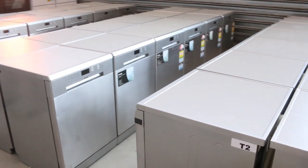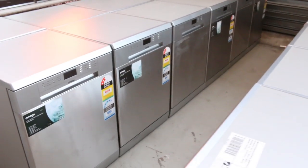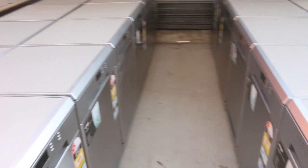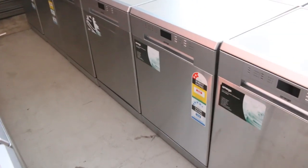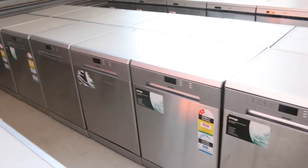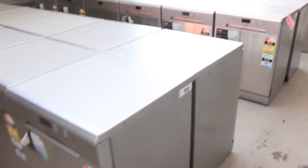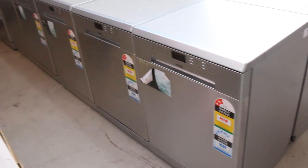There are a hundred dishwashers from Amiga — factory refurbished, sister company to Smeg. I reckon you're looking at two to three hundred bucks on these. They have a three-month warranty and are around 800 to a thousand dollars in the shops — really nice, and there's a hundred of them.